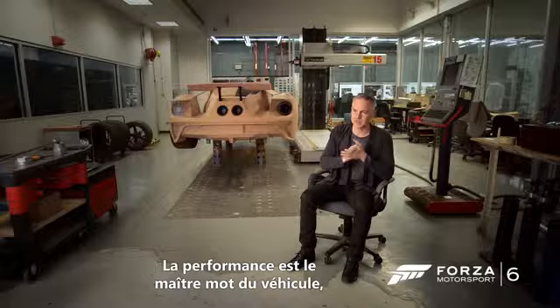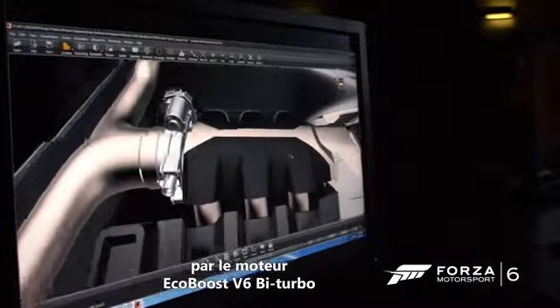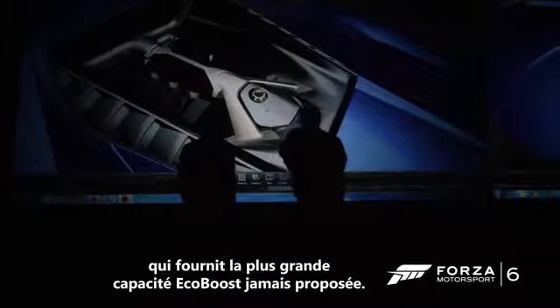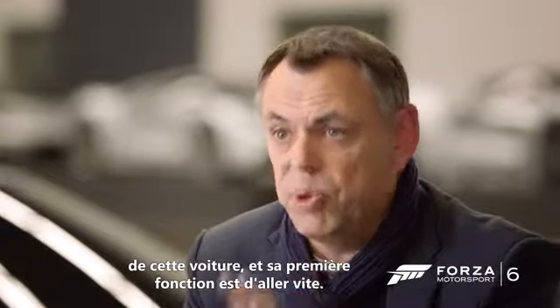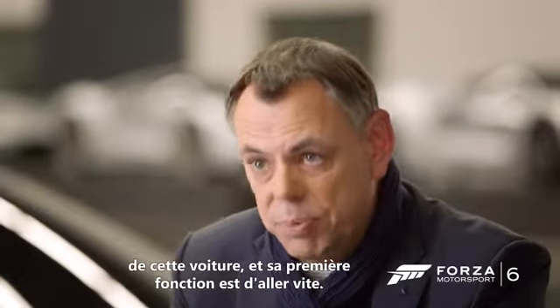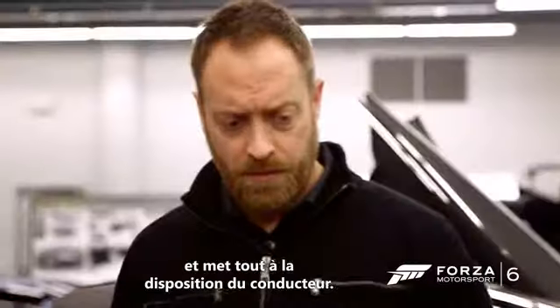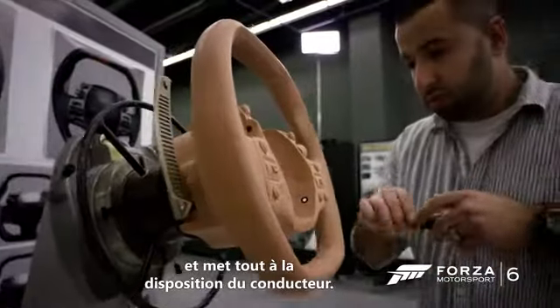The efficiency goes throughout the vehicle, from the structure throughout the bodywork. The EcoBoost Twin Turbo V6 is the highest capacity EcoBoost we've produced. It's pure in its essence. Its primary function is to be a performance car, to go fast. So what you see is a very simple interior, but everything is readily available for the driver.